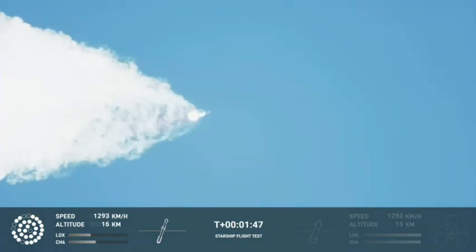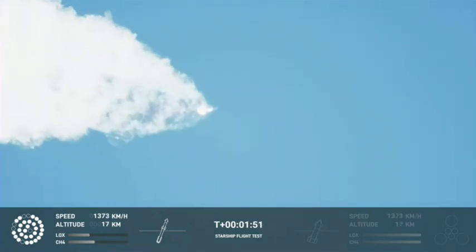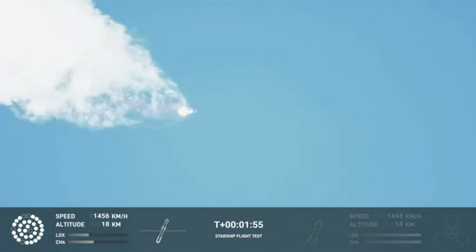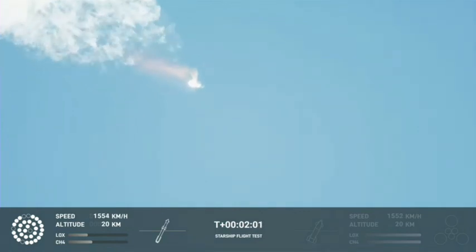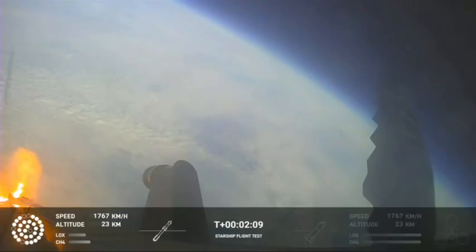Our next major activity is going to be shut down of the first stage. Houston Tracking Station now acquiring the vehicle. With shut down, we will get separation of Starship and Super Heavy and ignition of the Starship engines. When Starship separates, we light up six engines in a staggered sequence. If all goes well, those six engines will burn for almost six-and-a-half minutes.